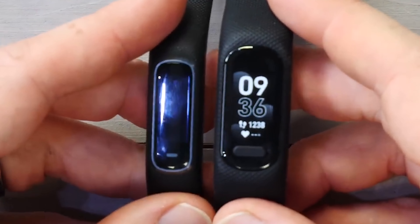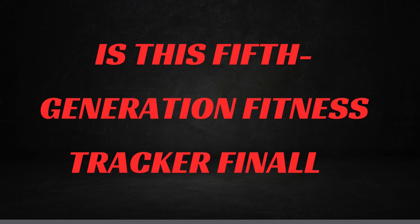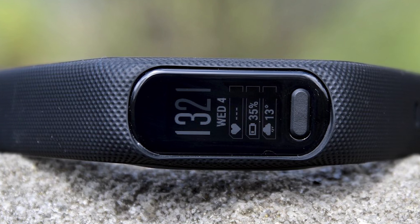Today, we're diving into the latest and greatest from Garmin, the VivoSmart 5. Is this fifth-generation fitness tracker finally the one to beat? Let's find out.